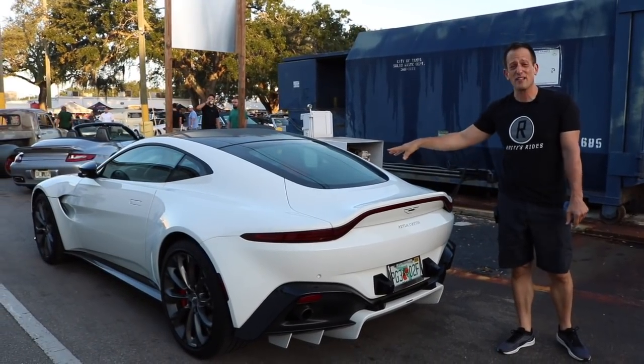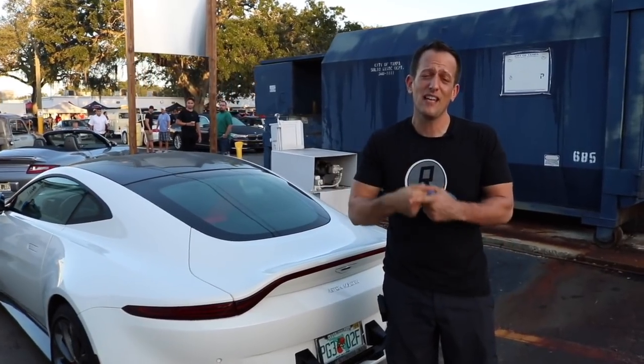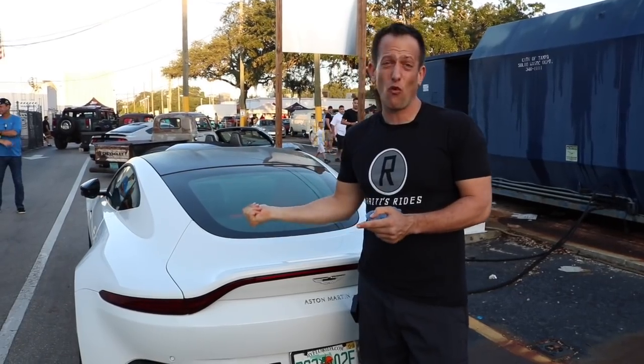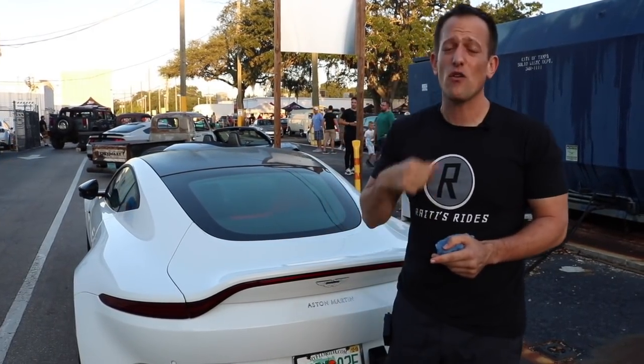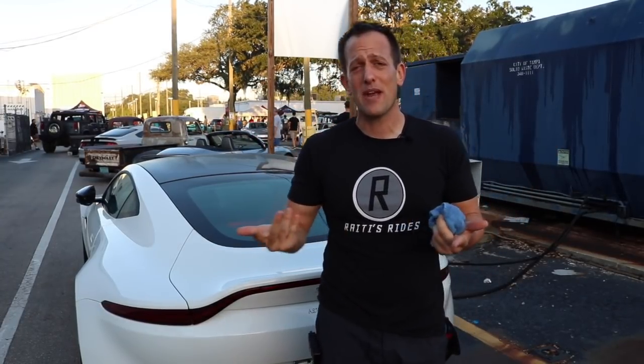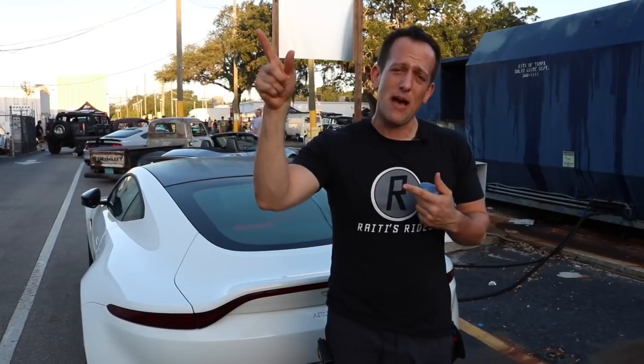I'm not really the biggest white fan when it comes to cars, but this car in white with that color interior — they knocked it out of the park. If these are the types of cars you like to see on Rady's Rides, leave a comment. If you haven't hit subscribe yet, honestly, what are you waiting for? This is the variety of cars we bring to the channel every single day. Check out my Instagram, Facebook, and Twitter pages. If you have been a subscriber, thank you so much for being on this journey with me.